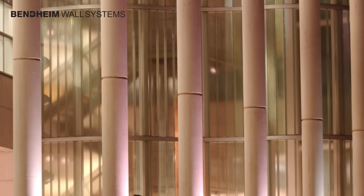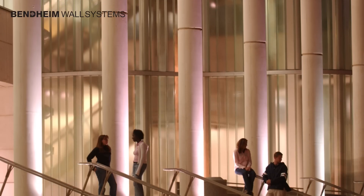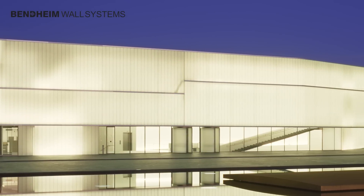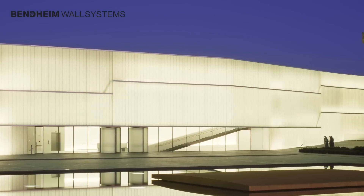Bendheim's channel glass is an ideal daylighting material, allowing architects to create sweeping, virtually seamless glass walls reaching limitless widths and heights.